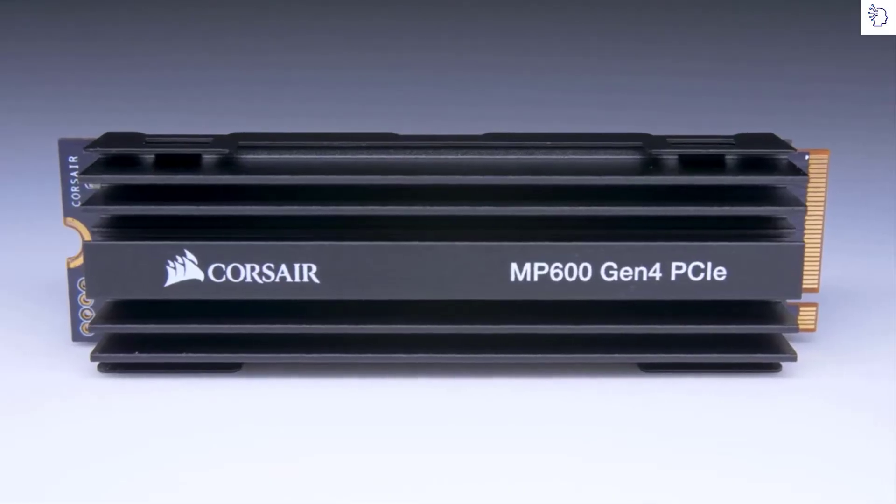Whether you're building an entirely new PC around PCIe Gen 4 and you want to take advantage of all that extra bandwidth, or you're just in the market for an incredibly fast storage solution with some future-proofing for your current rig, the MP600 is an excellent choice. The MP600 is available in 500GB, 1TB, and 2TB capacities. For more information, head on over to Corsair.com.